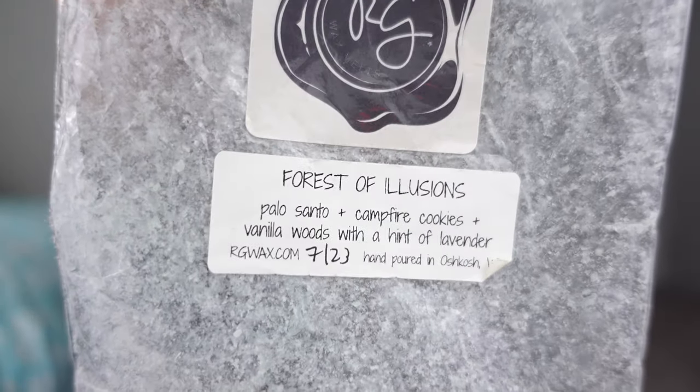Next we have Rose Girls, and then we'll end with Sassy Girl Aroma. For Rose Girls I have Forest of Illusions — this is Palo Santo, Campfire Cookies, Vanilla Woods with a hint of lavender. This was in a friend mail from Summer. It was really good; I would buy this again. I think this is part of the Mario pre-order. It's a little masculine with the Palo and the Vanilla Woods — almost icy vanilla woods. Another sexy, comforting scent. I love Rose Girls' lavender. This had a little bit of everything. Great for the bedroom, but I also used it in open space and finished a whole bag.